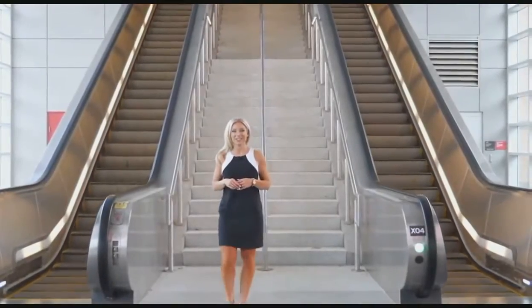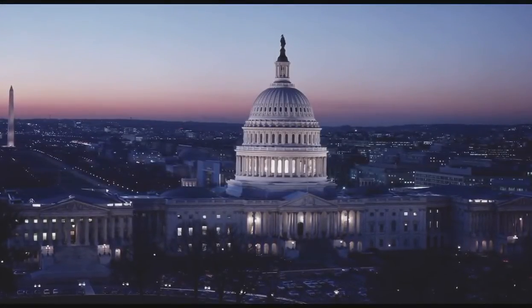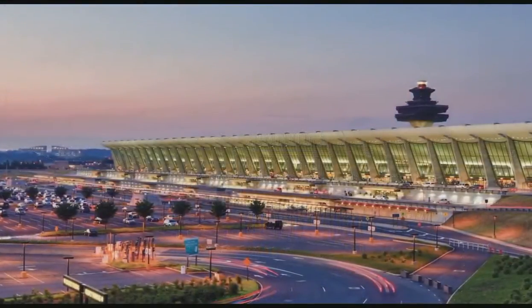Here we are at the McLean Metro Station, a short seven-minute walk from the Bexley for Silver Line access to DC, Reston, Reagan National, and Dulles National airports.